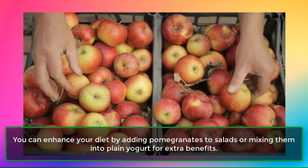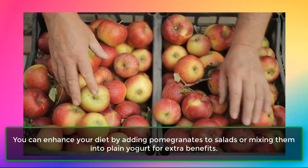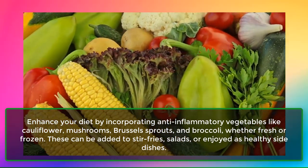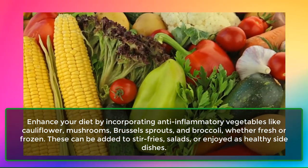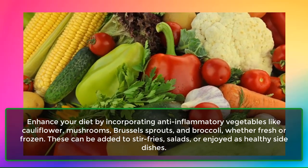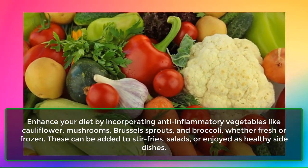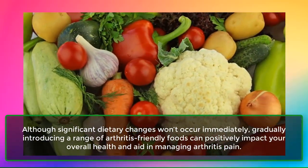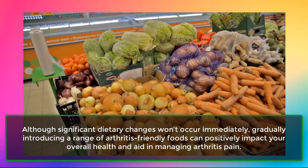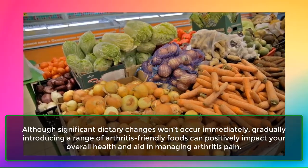You can enhance your diet by adding pomegranates to salads or mixing them into plain yogurt for extra benefits. 4. Vegetables. Enhance your diet by incorporating anti-inflammatory vegetables like cauliflower, mushrooms, Brussels sprouts, and broccoli, whether fresh or frozen. These can be added to stir-fries, salads, or enjoyed as healthy side dishes. Although significant dietary changes won't occur immediately, gradually introducing a range of arthritis-friendly foods can positively impact your overall health and aid in managing arthritis pain.